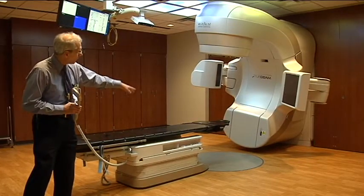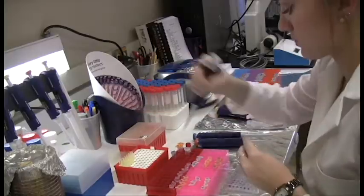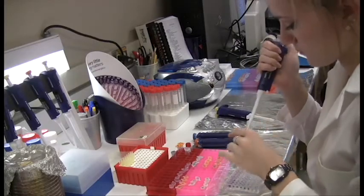The combination is showing promise with prostate cancer, melanoma, colon and ovarian cancers grown in the lab.